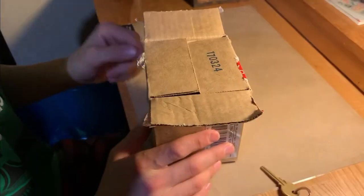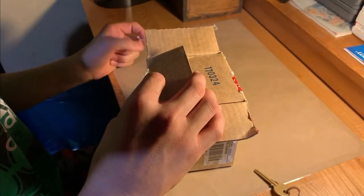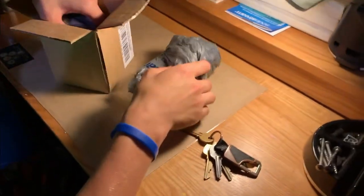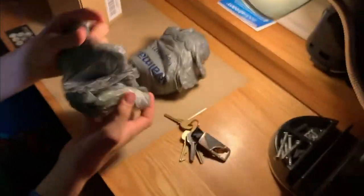The story behind this is I sent her two bricks, and she said she was going to send me something. I thought, okay, I like it. It's all bagged up. I have no idea what this stuff is.